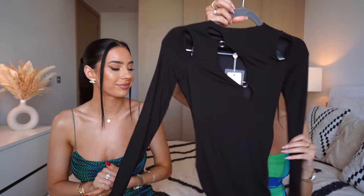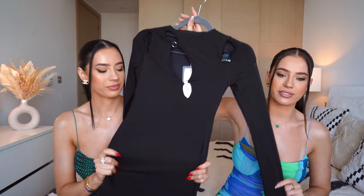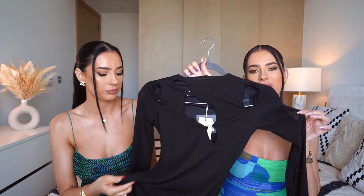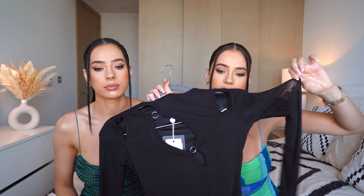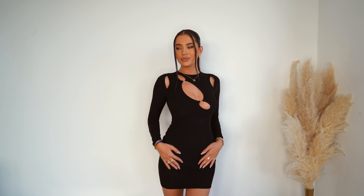Next dress is this black one. This is a perfect fall piece — long sleeve, mini dress. It's super thick fabric, it's got like a double fabric. It's got a double mesh, so you can see it's kind of like a mesh fabric, and it's got these cute cutouts. Super nice for winter, very flattering — it makes your boobs nice and squeezed. You can even wear this with tights, maybe some boots — perfect fall look.